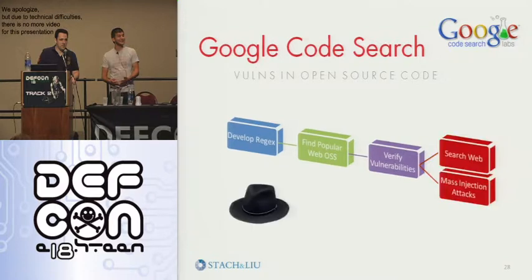Conversely, the black hat side of this is that this is going to be another evolution of the way mass injection attacks will spread. You do that same process, although rather than doing the good-guy thing and publishing an advisory, you can just search the web and mass inject them.